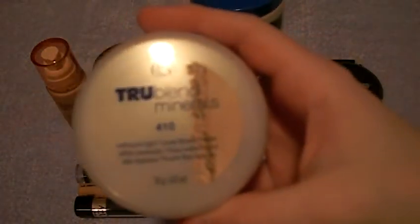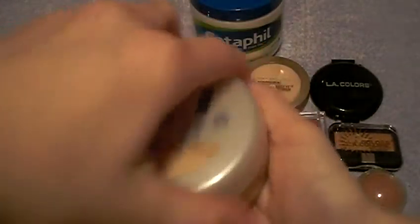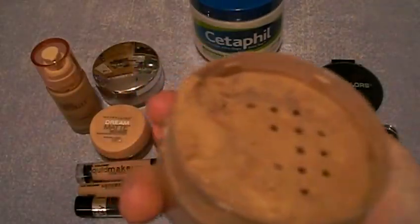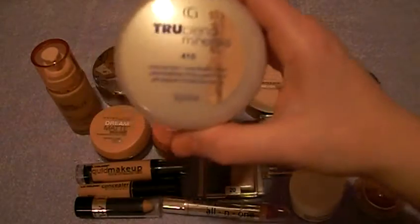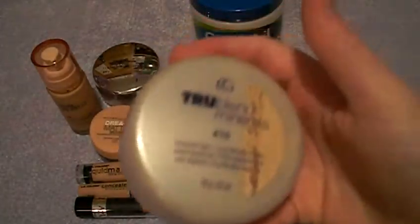We've got Mineral Powder — this is True Blend Minerals number 410 by CoverGirl. This is the first one I ever got. I actually took the puff out, not knowing what would happen. You're supposed to have a little come out, and you're supposed to swirl and tap very lightly with a kabuki brush or a full face brush. I kind of messed that up, and plus it's too dark for my skin. I want to try number 405.